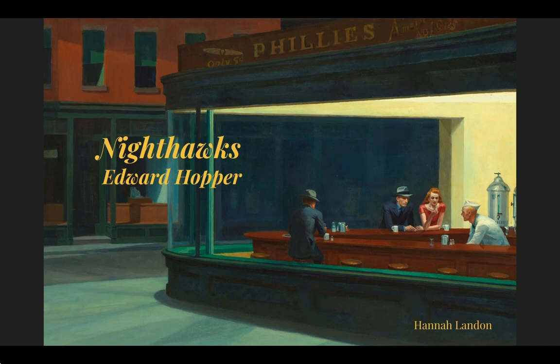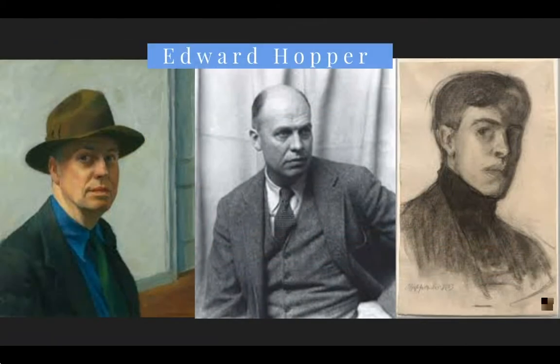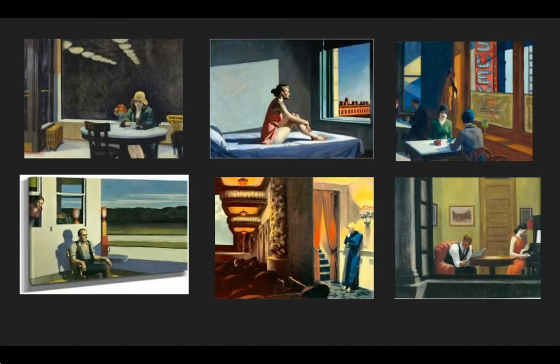Hi, I'm Hannah, and today we are going to be talking about Edward Hopper and his famous painting called Nighthawks. Many people acknowledge Hopper as one of the most important realist painters of the 20th century in America. Hopper didn't approach realism as a simple copy of what is there. His works show this incredible ability to paint in the realist style in a way that's quite interpretive, actually.